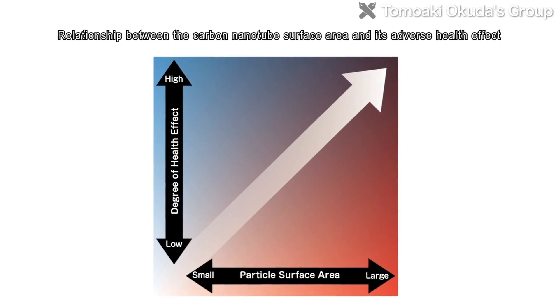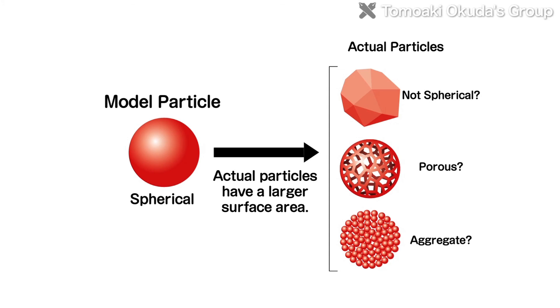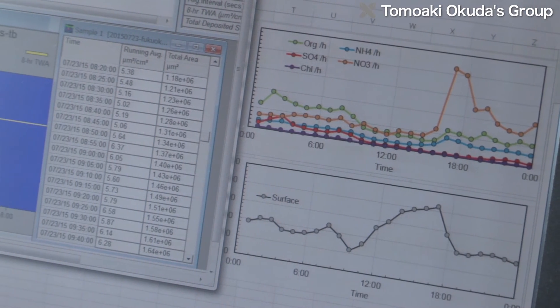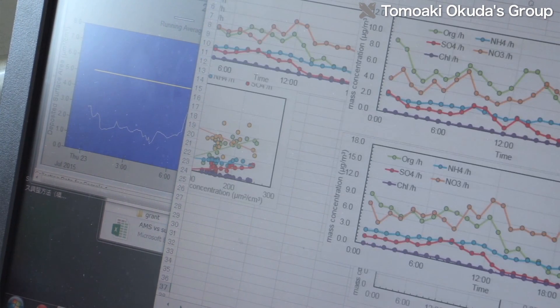In an experiment in which carbon nanotubes, known as fine particulate matter, were administered to mice, it was found that as the carbon nanotube's surface area increased, inflammatory activity in the airway cells of mice also increased. By using a technique known as diffusion charging, Associate Professor Okuda has begun measuring the surface area of ambient aerosol particles in real time.